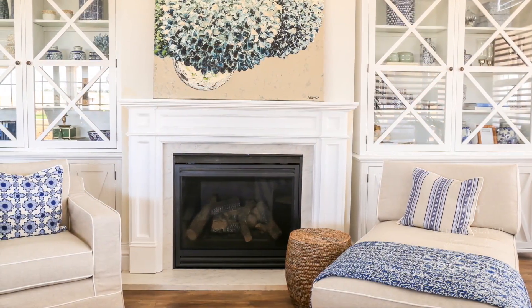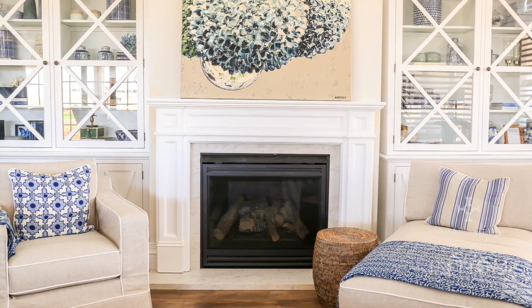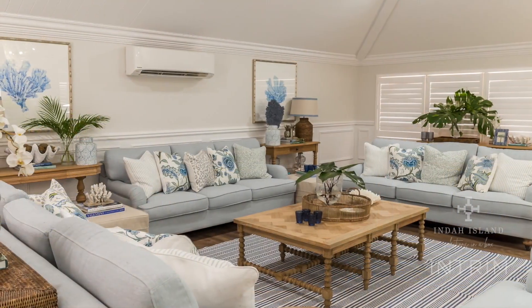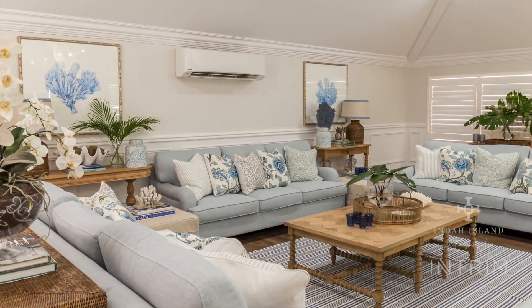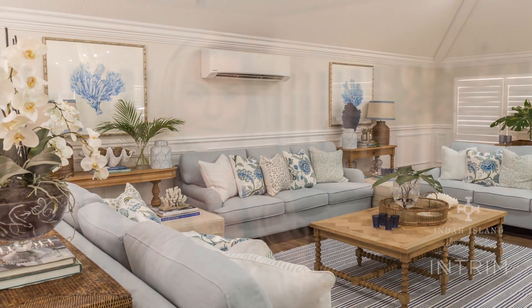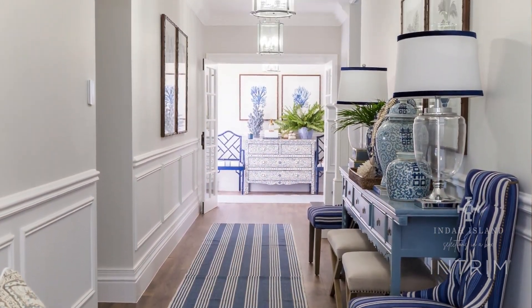Being an interior designer working specifically with the Hamptons style, one of the things we always know is that it's all about the layers. It's about the detail and all of those beautiful things created within a house that make it reach its full potential of beauty. We've been working with In-Trim moldings for many years, and what I love about the products is that they are absolutely incredibly versatile. The Selections in a Box range — I'm incredibly proud of working with In-Trim, being an Australian made company. We've actually designed it specifically for you and you're going to absolutely love it.